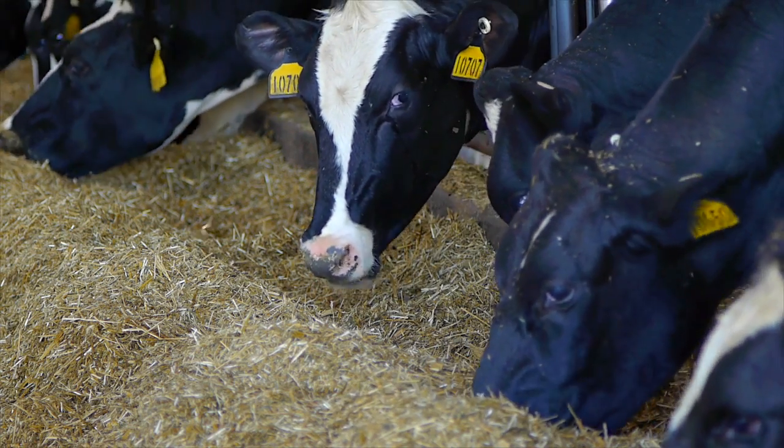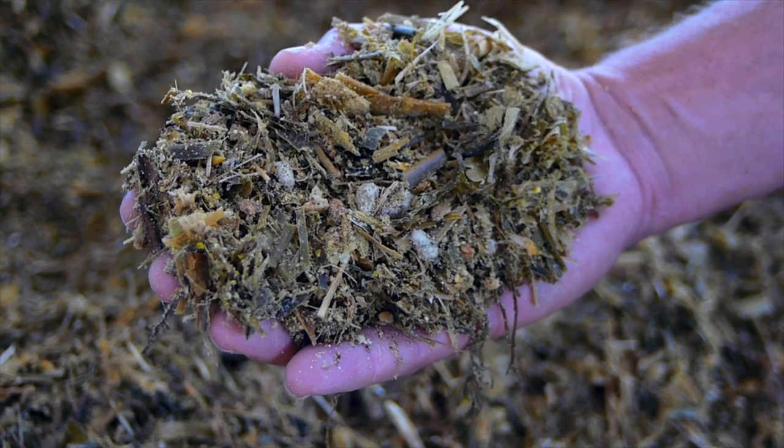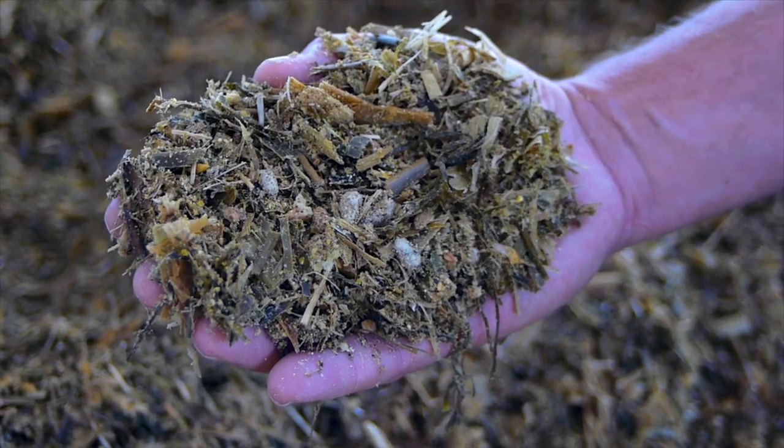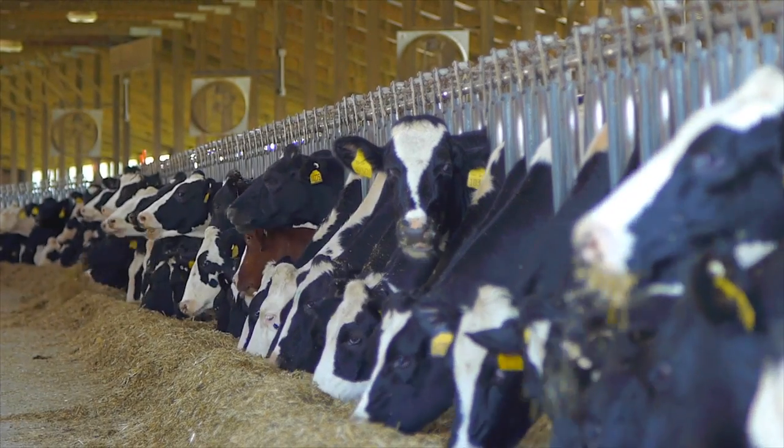Our feed consists of a balanced diet of corn silage, hay silage, corn, minerals, vitamins, and protein. Most of these foods are not for human consumption, but they're perfect for us to turn into nutritious dairy products.